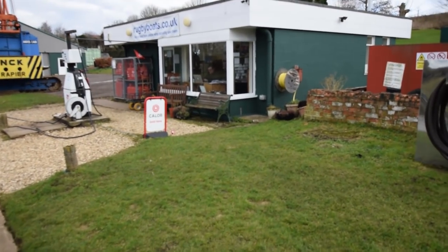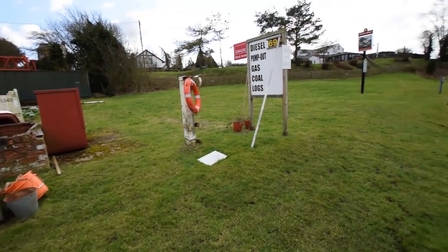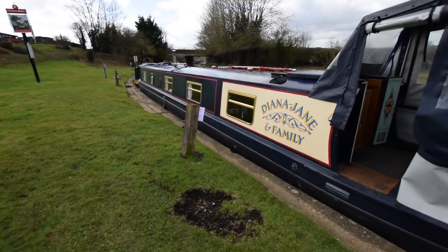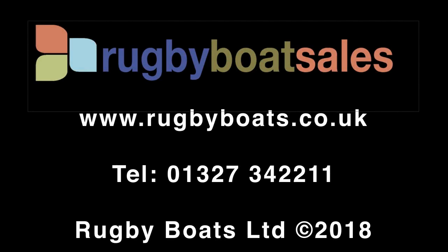There's the office — just checking that Matt's doing some work. Looks like he is; that's his desk in the bay window. Well done, Matt. I think he's doing the layout plan for Tess. For further photographs and a fully downloadable colour brochure, go to our website at www.rugbyboats.co.uk.